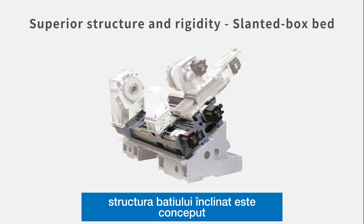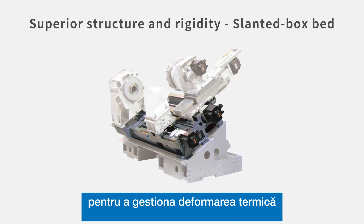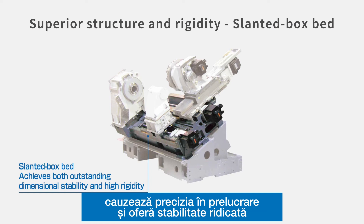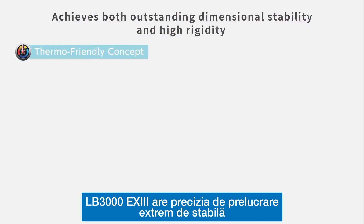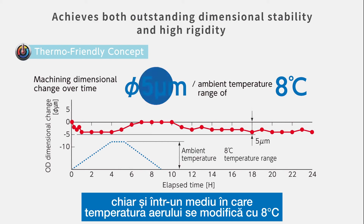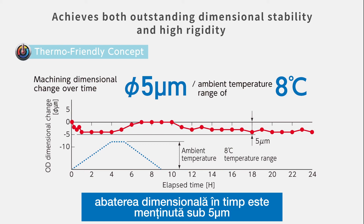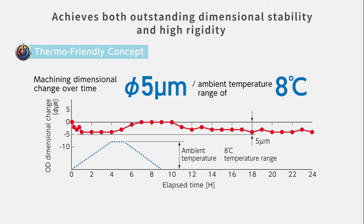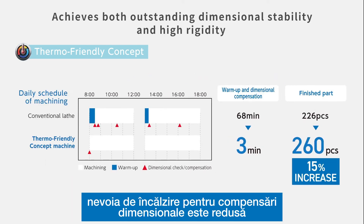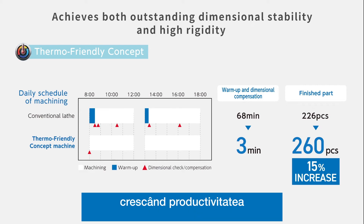The slanted box bed structure is designed to promote manageable thermal deformation. It reduces the effects that coolant and heat emitted during machining cause to machining accuracy, and provides high stability. Even in an environment where the air temperature changes by 8 degrees Celsius, the machining dimensional change over time is maintained within 5 micrometers. The need for warm-up and the number of dimensional compensations are reduced, increasing productivity.